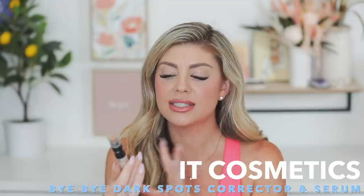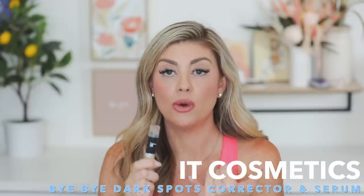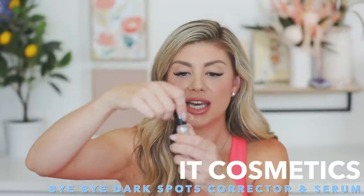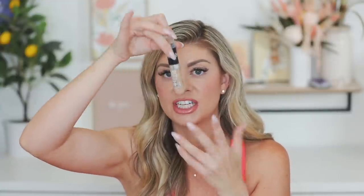Going into makeup — what starts popping up in summer are sunspots. If you have an acne scar and you're going out in the sun, it can make it worse. I really like this product from IT Cosmetics: the Bye Bye Dark Spots corrector and serum with 2% niacinamide. It helps clear up dark spots and gives extra coverage. It has a doe-foot applicator and a little brush. The shade I use is medium neutral 33, same as my foundation shade.